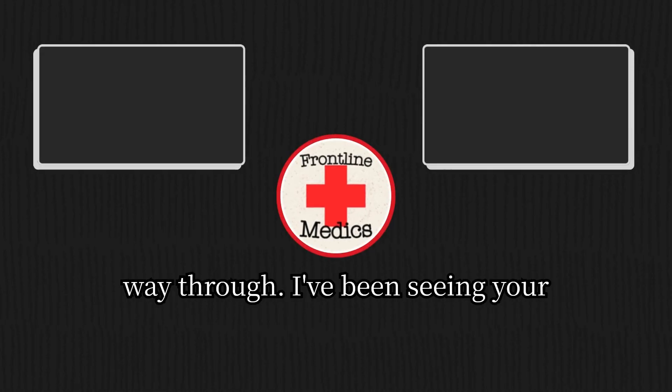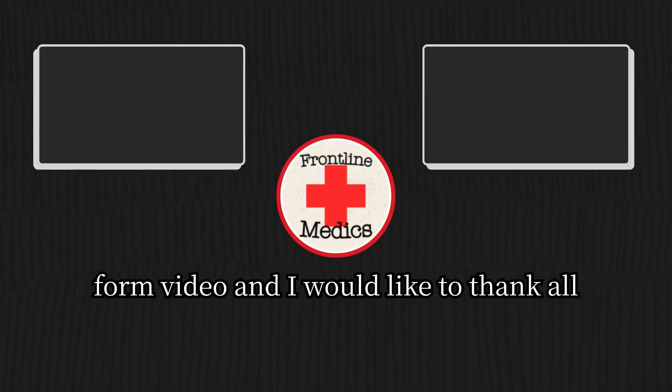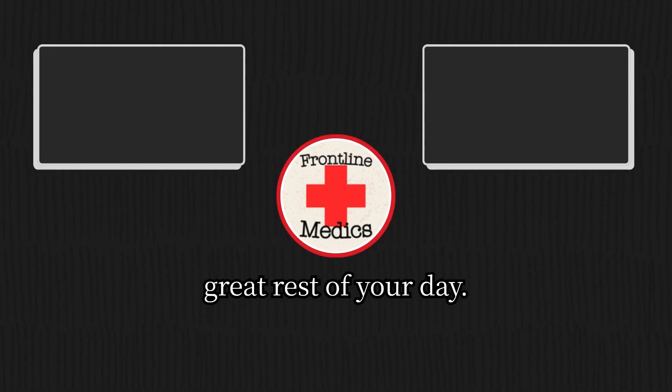Thanks for watching this video all the way through. I've been seeing your comments on my latest long-form video and I'd like to thank all of you for the support you are showing me. This channel would not be possible without all of you supporting it. Have a great rest of your day.